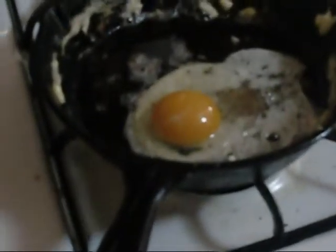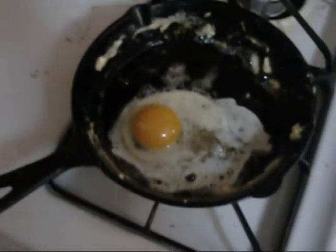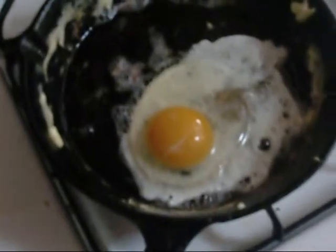As you can see, the egg's a little bit orange. It's not yellow like your other type of eggs.